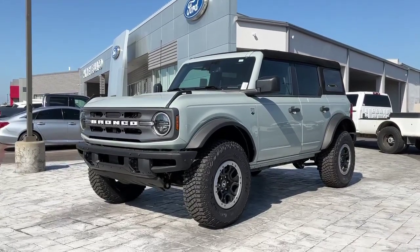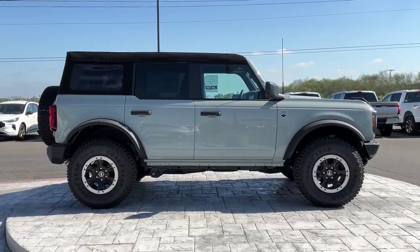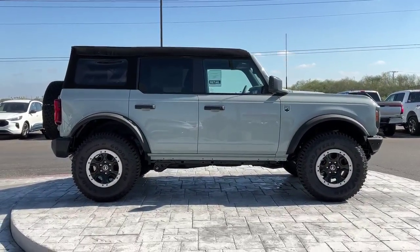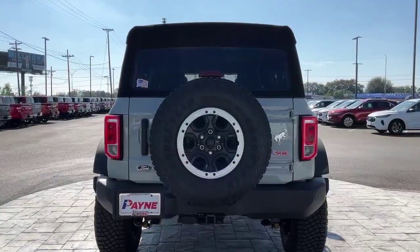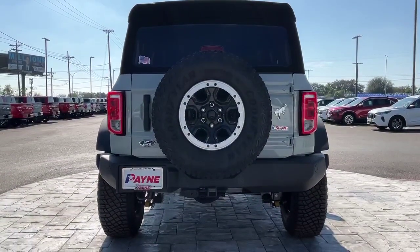When it comes to getting from point A to point B with great economy, Payne Auto Group has you covered for your entire round trip and beyond. We have easy financing available, including over 35 lenders to get you the deal that fits your budget.